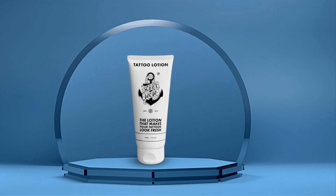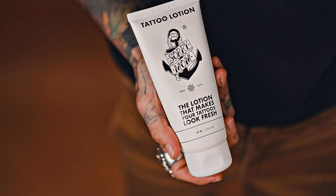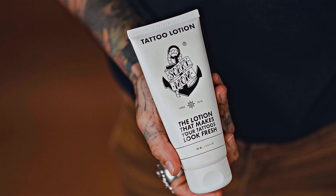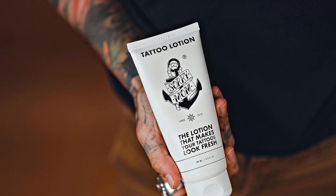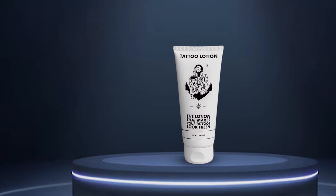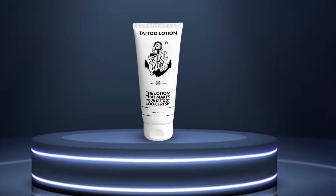Plus, its fragrance-free formula makes it suitable for even the most sensitive skin types. And the best part? Sorry Mom Tattoo Lotion and Aftercare Cream is competitively priced, offering exceptional value for its quality and effectiveness. Elevate your daily tattoo care routine with this top-tier moisturizer and indulge in the luxury of beautifully enhanced ink.